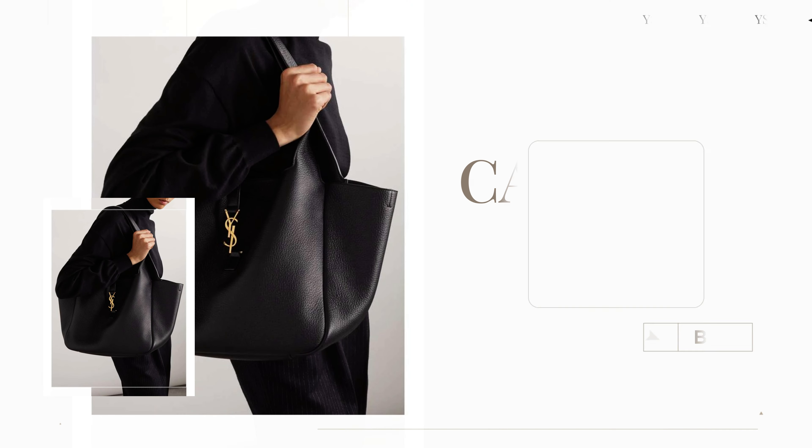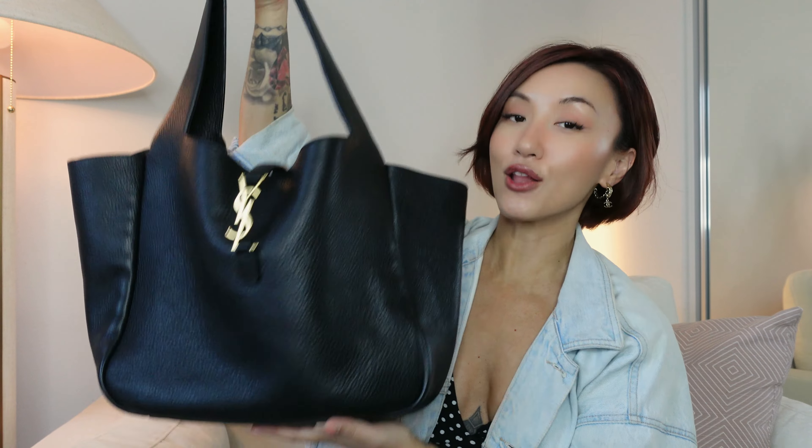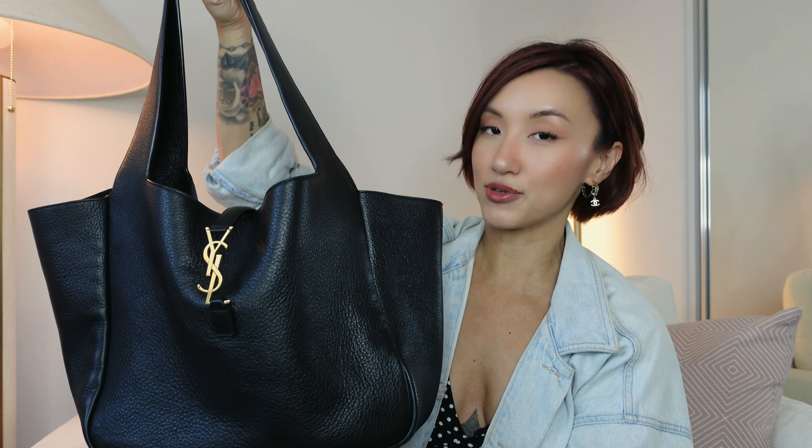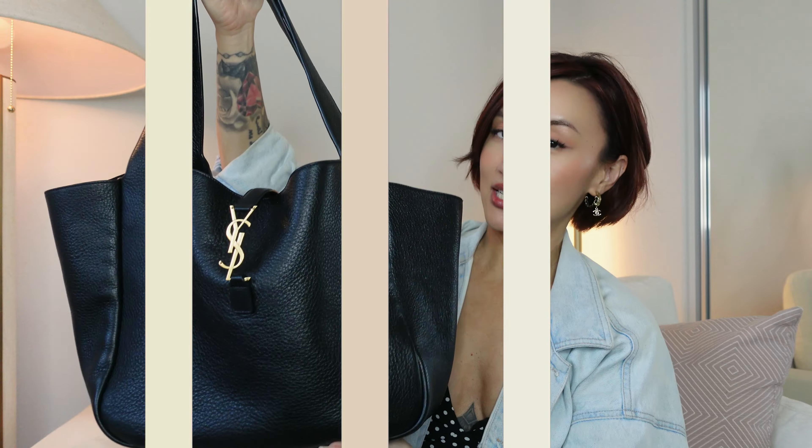Starting with the YSL tote bag — large bags are really making a comeback this summer season and a lot of brands are coming out with them. Out of all the ones I looked at, this is the one I ended up purchasing. Before making this purchase I shopped around a lot — I looked at the Loewe Paseo bag and a lot of the Bottega bags, but I felt most of their options were more on the structured end. I wanted something more relaxed and casual, and this one from YSL was the perfect size and style.